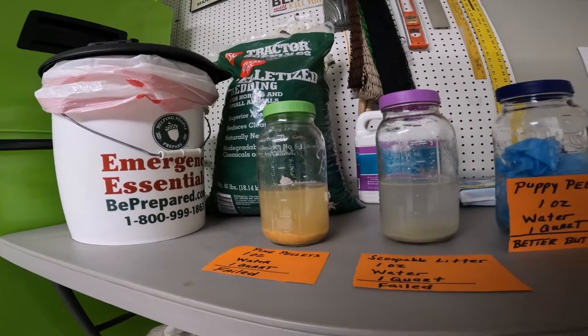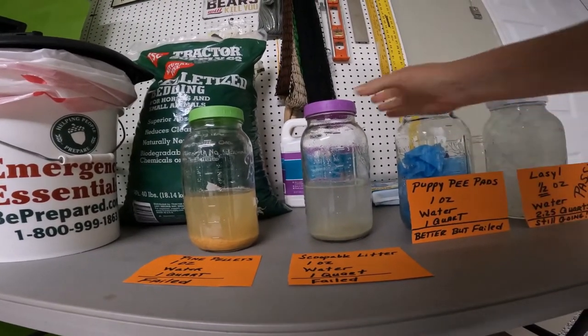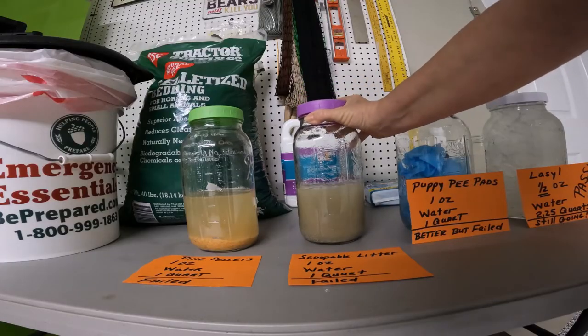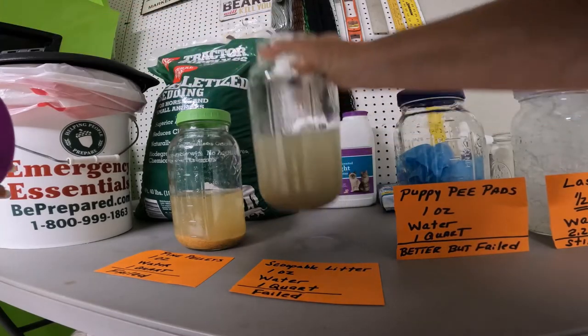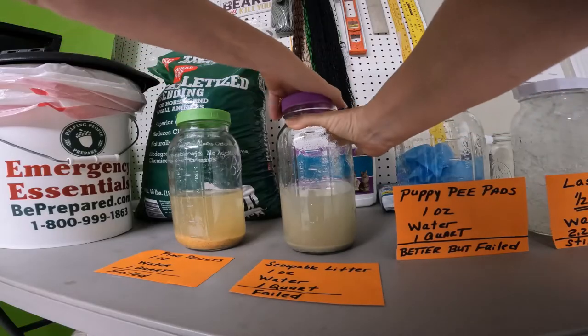Our scoopable cat litter is next. Again, cannot handle one quart of water. I did buy the scented, so let's see what it smells like — kind of nice, very lavender-y.